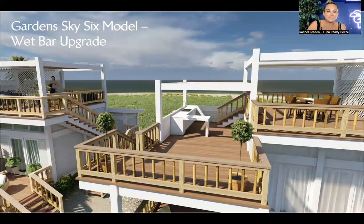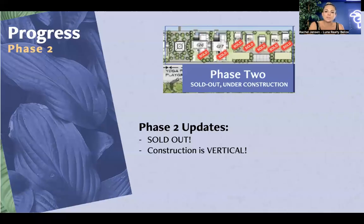Phase two is all sold out and construction is going vertical. We have tiny home models, loft tiny home models, a two-bedroom and a three-bedroom home. In the green space area of phase two, there'll be a playground, an outdoor gym, and a pickleball court — very convenient for folks within phase one and phase two to have easy access to a handful of the amenities.